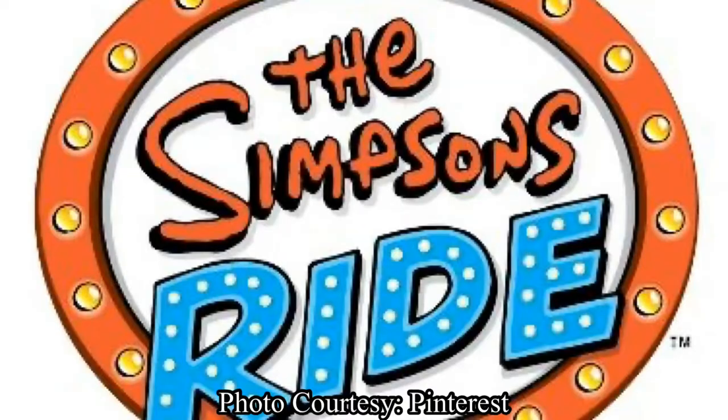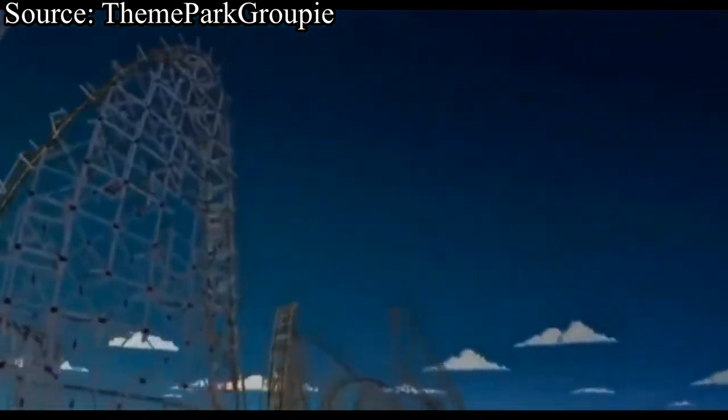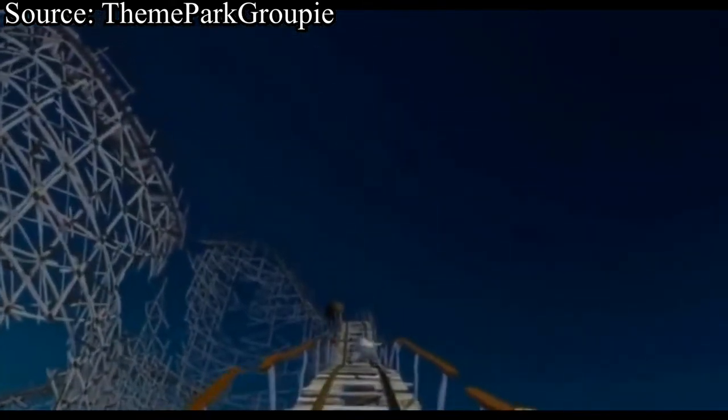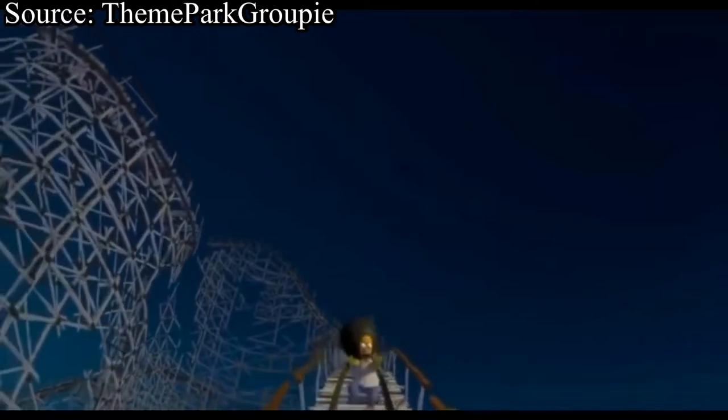At number seven, we have The Simpsons ride at Universal Studios. This motion simulator dark ride is pretty much a giant party. Nothing makes sense whatsoever, but it is still so much fun. I really can't say anything else about this ride other than the fact that it's well-themed and just so much fun.